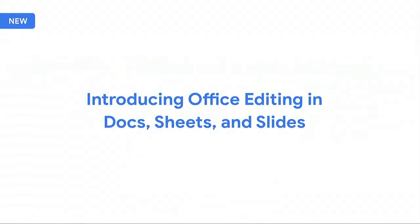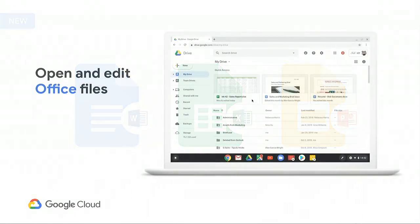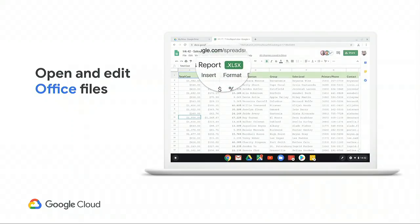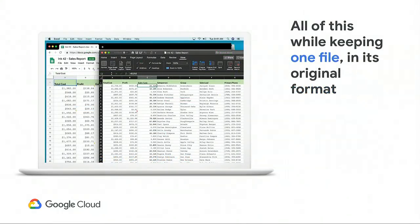Today we'd like to talk about office editing in Docs, Sheets, and Slides. Office editing allows you to open and edit Office files directly within Google's Docs, Sheets, and Slides, bringing the simplicity and ease of G Suite's cloud-based editing to all your files. Once an Office file type is opened, you can leverage the full power of Docs, Sheets, and Slides. You can even collaborate in real time with multiple editors in the same Office file. G Suite will ensure every edit is saved and merged into the original file in its original format — meaning there is always one single file in Drive, with no convergence and no finding the latest copy.